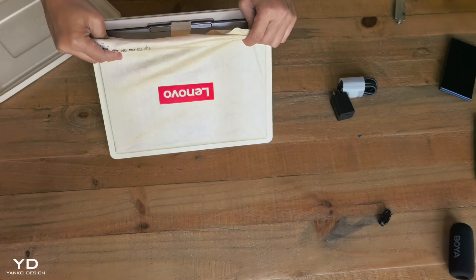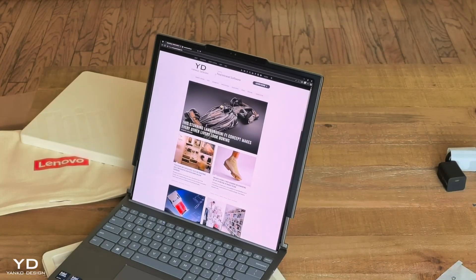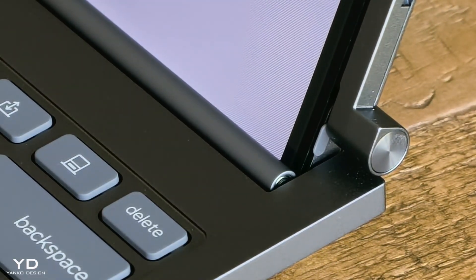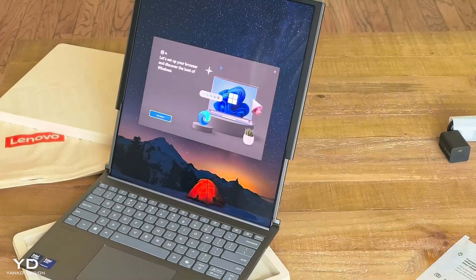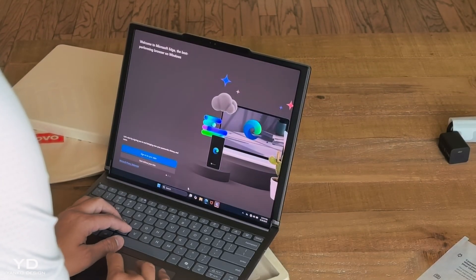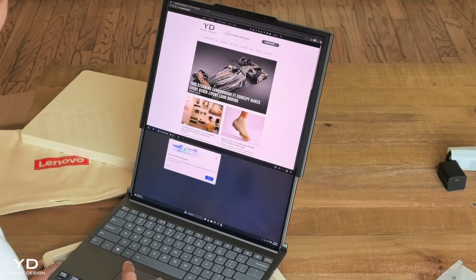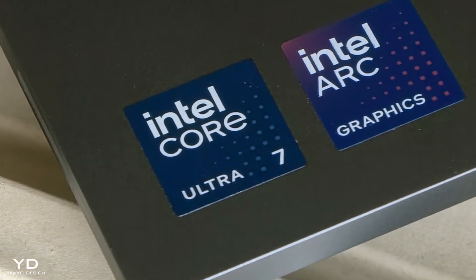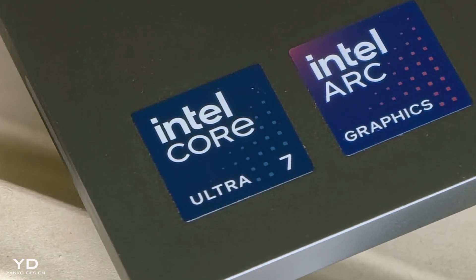While everyone else is doing foldable screens, Lenovo went vertical. Instead of folding in half, the screen expands upward using motor-driven mechanics. The engineering challenges here are insane. You need a flexible PELD panel that can curve repeatedly without degrading, precision motors small enough to fit in a laptop chassis, and software that seamlessly adapts to changing screen real estate in real time. Intel's latest Core Ultra 7 processor powers this thing — we're talking 115 TOPS of AI compute. That's Copilot Plus PC territory, and everything runs locally without cloud dependency.